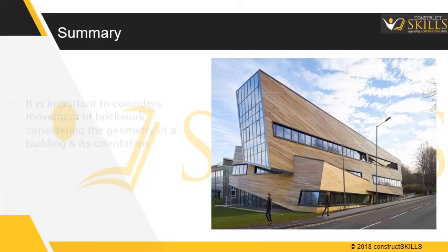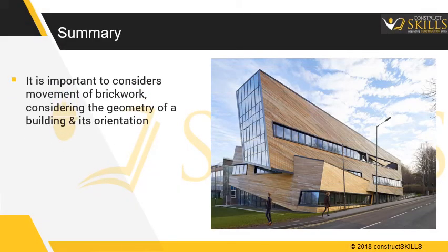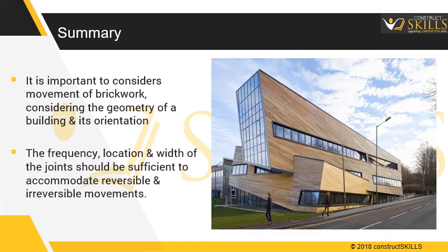In summary, it is important that the designer fully considers the movement of brickwork, taking into account the geometry of the building and its orientation. The frequency, location, and width of the joints should be sufficient to accommodate both reversible and irreversible movements.